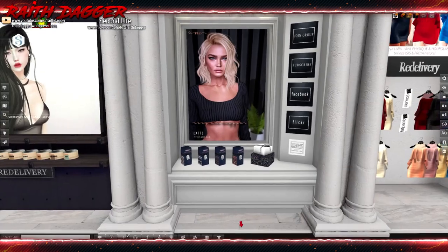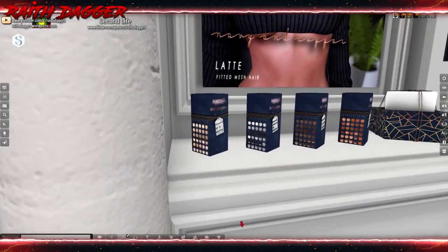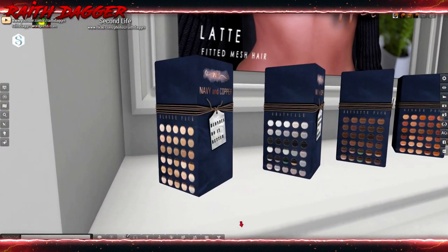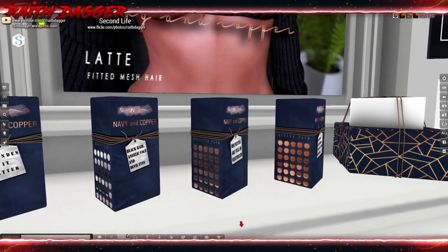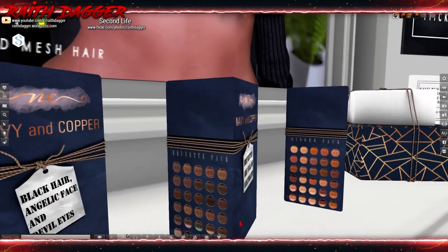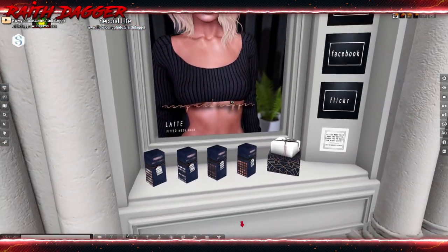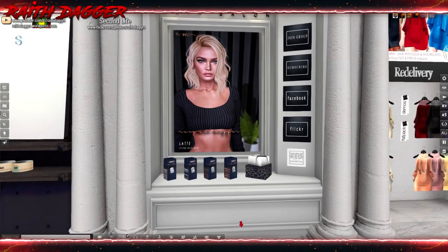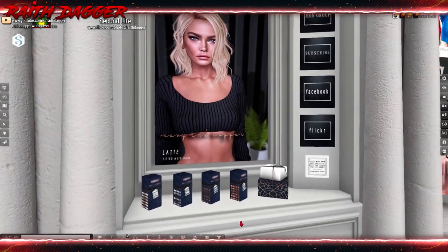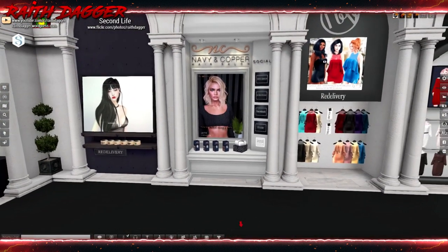Navy and Copper — more hair. Blondes, grayskills, brunettes, and ginger. That's the first person I've actually seen that calls the browns brunettes. Nice-looking hair.